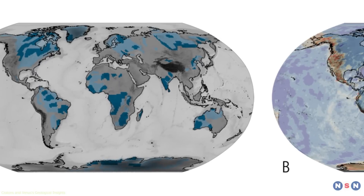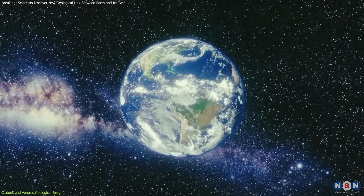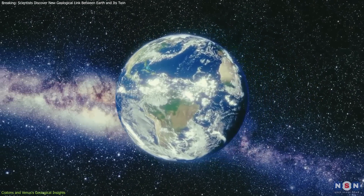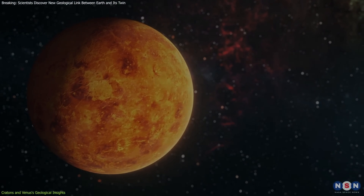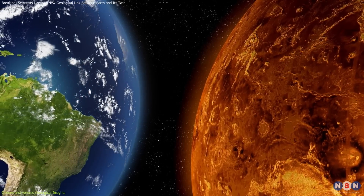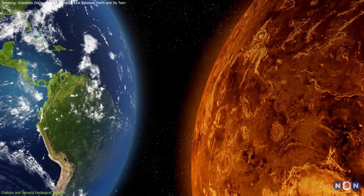The study of Cratons — the ancient stable parts of Earth's lithosphere — is crucial in understanding our planet's geological stability and history. Venus appears to share this feature with Earth, suggesting a new layer of similarity between the two planets that extends beyond superficial characteristics to their very structural bones.